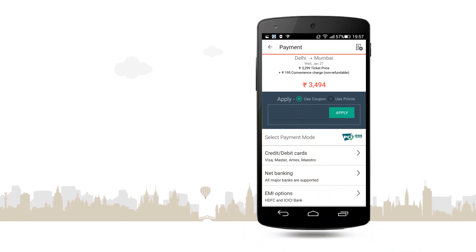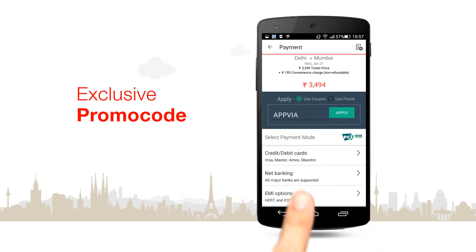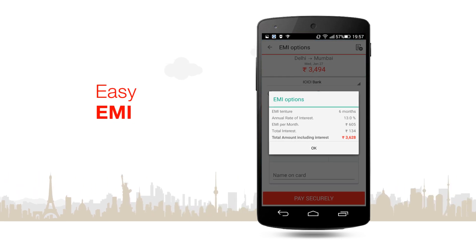When you download the mobile app, you get exclusive promo codes for flight bookings. What's more, you can now make your payment in easy installments.